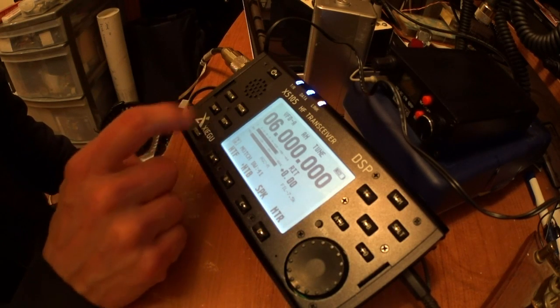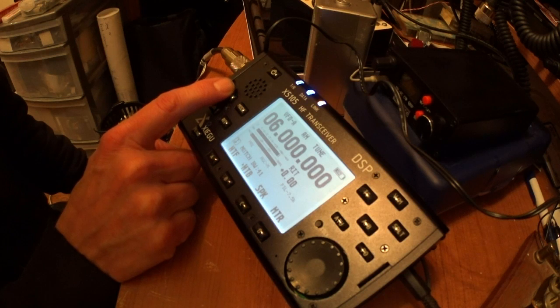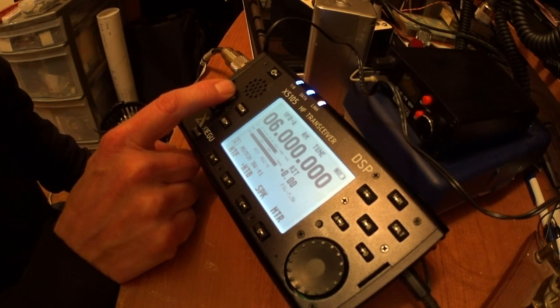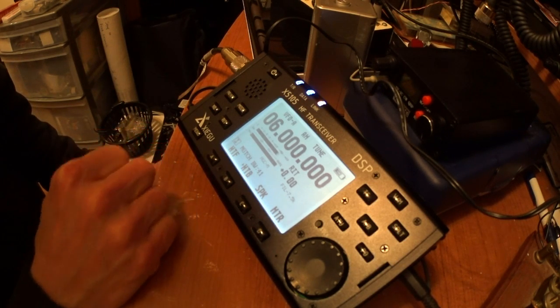So that's with the preamp on — you can see they're well over 40 over. That's with the attenuator on, about 30. And with nothing, just the receiver itself, they're between 30 and 40.